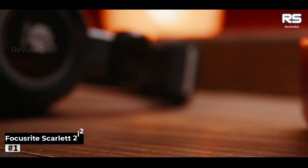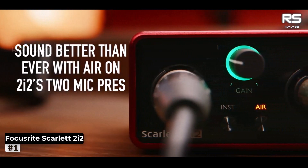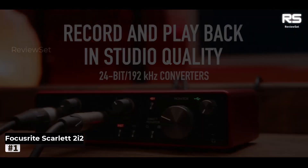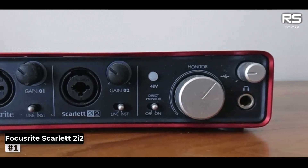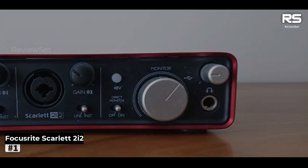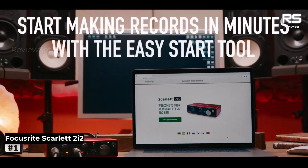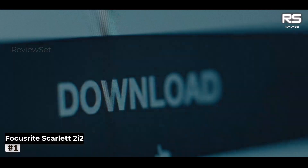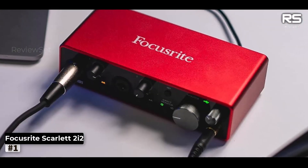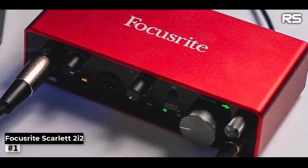Number 1: Focusrite Scarlett 2i2 3rd Gen. Focusrite's Scarlett range of sound cards has indisputably dominated the market, and the Scarlett 2i2, a 2-in/2-out gem, stands as a testament to the legacy forged over the past decade. This audio interface comes bundled with a treasure trove of supporting software, including Ableton Live Lite, the Focusrite Red Plug-In Suite, and Avid Pro Tools First.